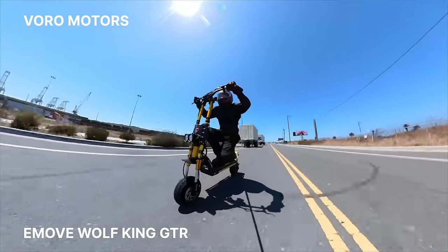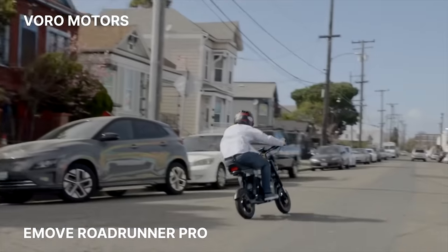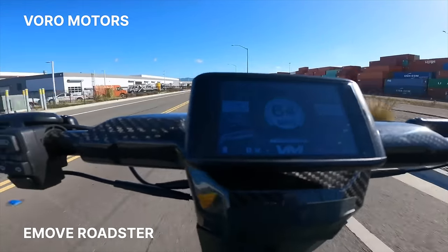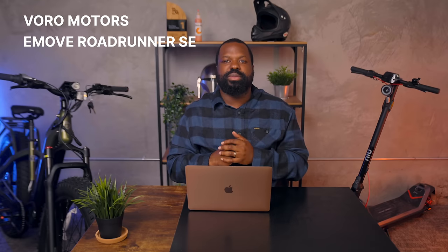Volts Motors turned heads with beast scooters in 2023, including the Wolf King GTR, the E-Move Road Runner Pro, and the E-Move Roadster, which we had the privilege of previewing at Rider Fest and got our hands on for an in-depth review. This year, there will be significant updates to two popular scooters. The E-Move Cruiser 7 is set to release, updating the Cruiser line — one of the best scooters for range — and the Roadrunner SE is also coming this year.